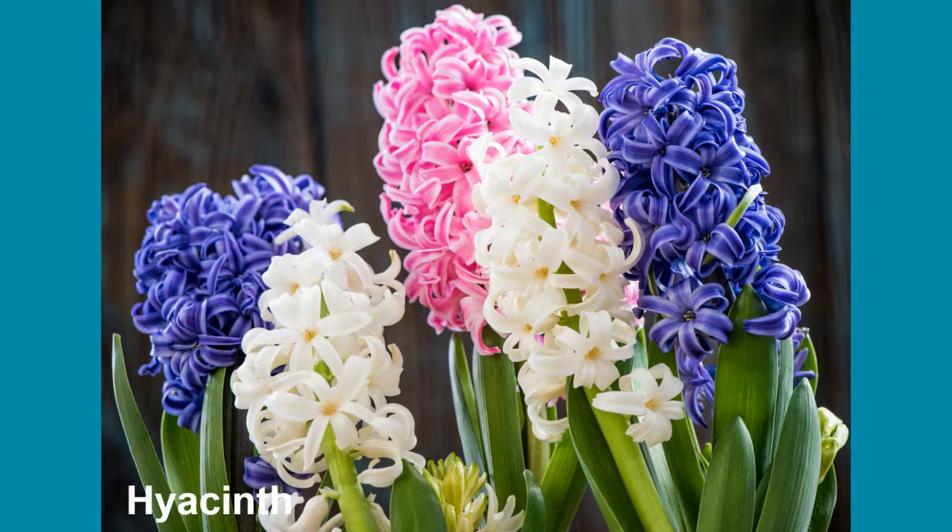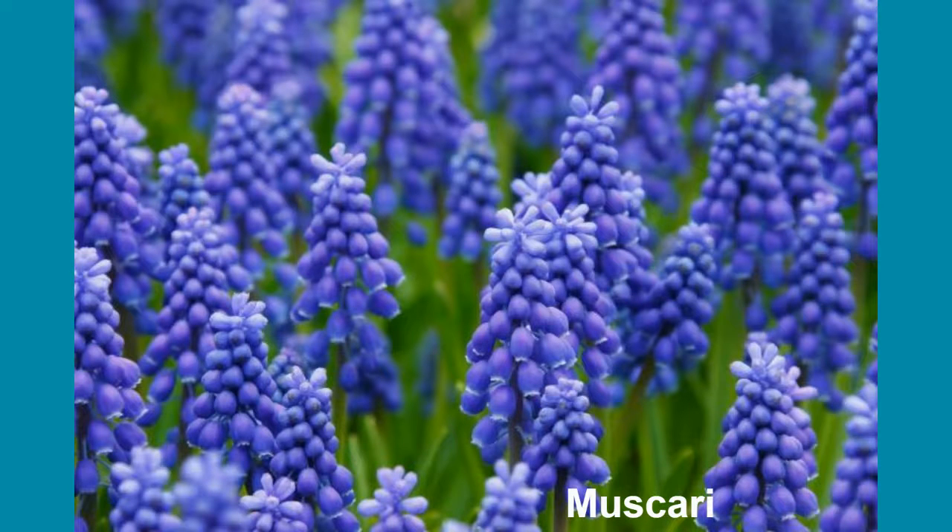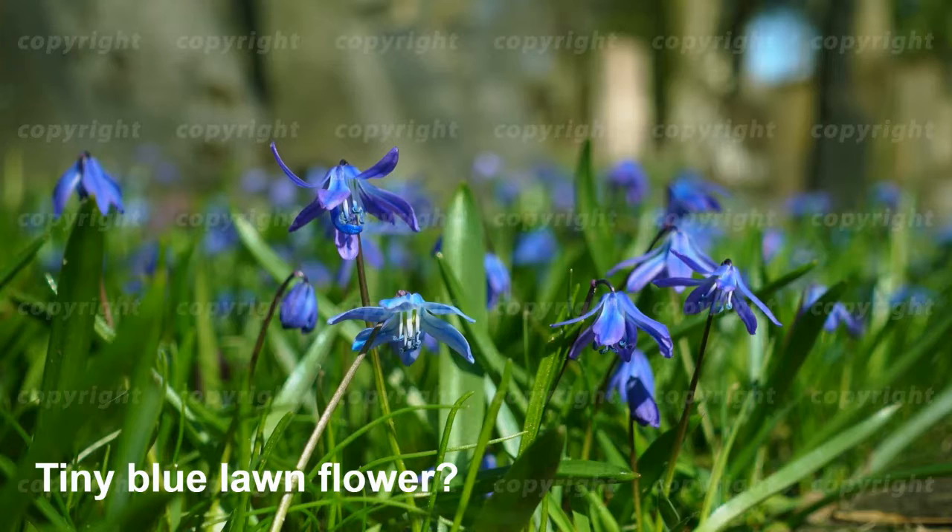These are hyacinth, and they come in these colors. They're a little shorter than daffodils. These are muscari — these are only about six inches tall.